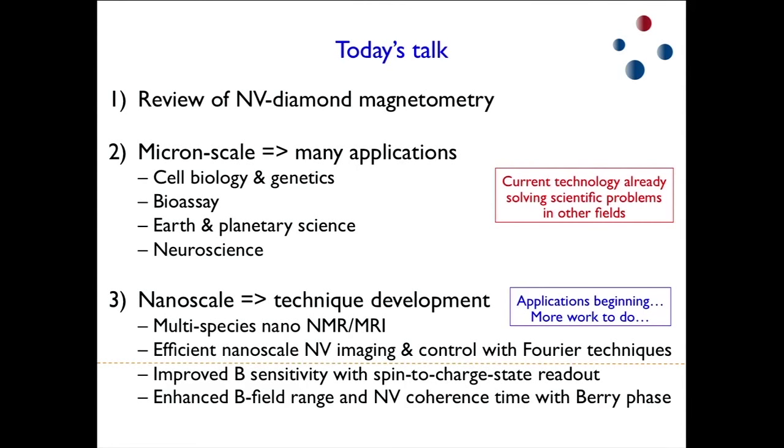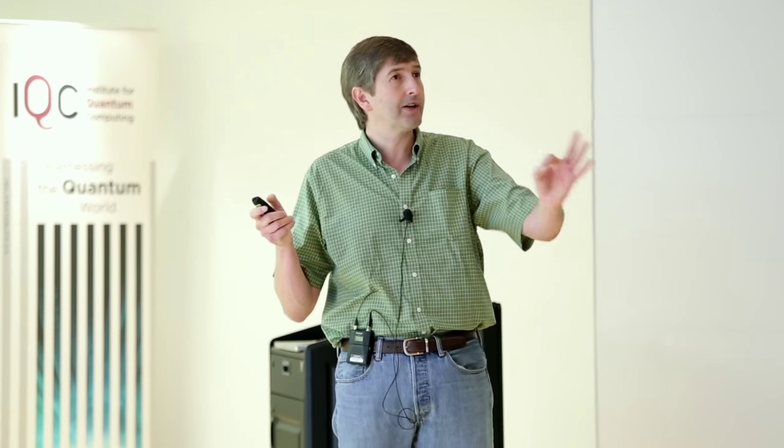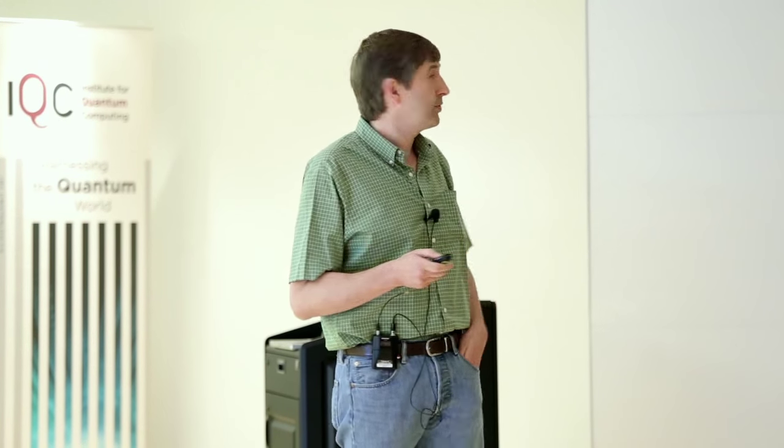I'll review some basics of NV Diamond magnetometry — my opinions about what makes it interesting — and some basics about how the magnetic field measurements are made. Then I'm going to talk for a while about not nanoscale but more micron-scale magnetometry, magnetic sensing and imaging, where things are already, I believe, very successful. The technological demands at that scale are less severe, so the technology has rapidly moved into applications where people who aren't physicists and don't really care about diamond are starting to use it. I'll summarize efforts in that direction covering roughly a few-hundred-nanometer diffraction-limited to millimeter-scale field of view.